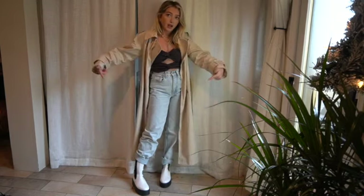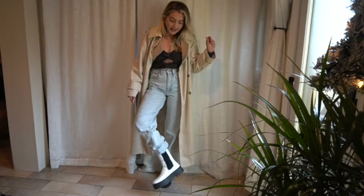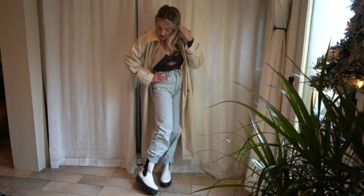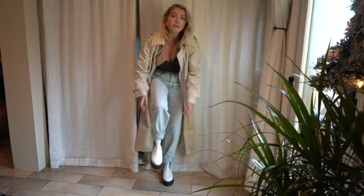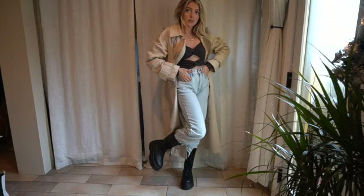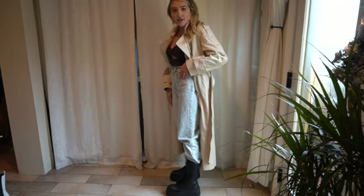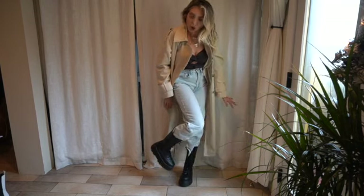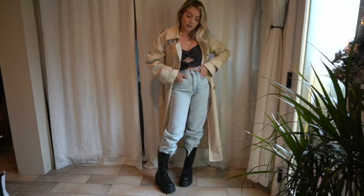I wanted to show you the boots I got from ASOS — these white ones have a black platform at the bottom. I thought they were so adorable, kind of reminding me of Doc Martens, and I just loved the chunky bottom. These are the first shoes I picked from ASOS — the chunky ASOS boots you've probably seen all over Instagram. They kind of remind me of a dupe of the Prada ones. They are so fun and a great boot for winter and fall.